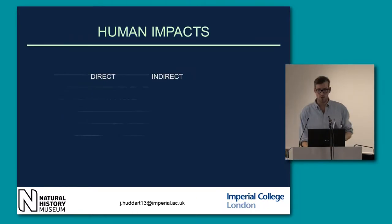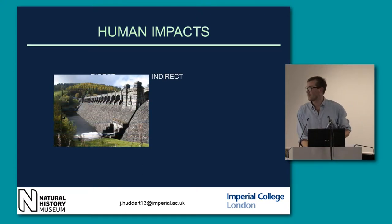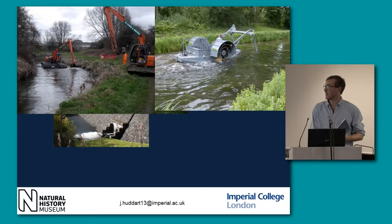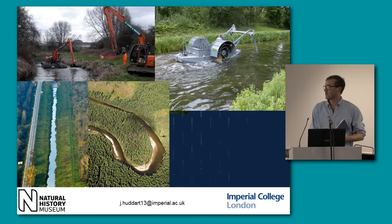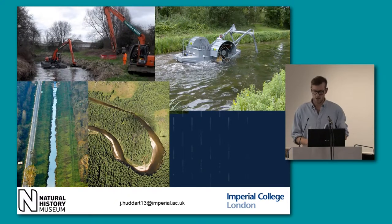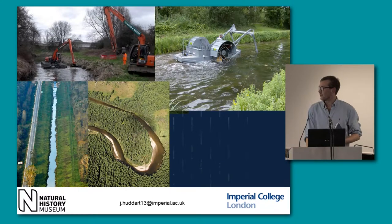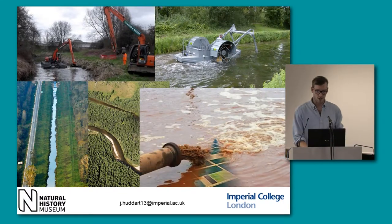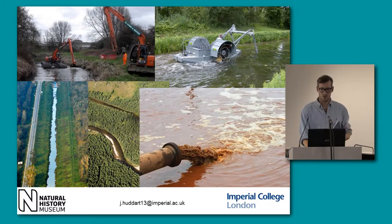Human impacts — we've got direct impacts and indirect impacts. Damming, obviously pretty direct. Dredging and weed cutting, which is more of a management practice. Channelization — the straightening of rivers and removal of meanders. And also land use change in the floodplain, conversion to agriculture. And pollution as well, which can be direct point pollution but also diffuse pollution.